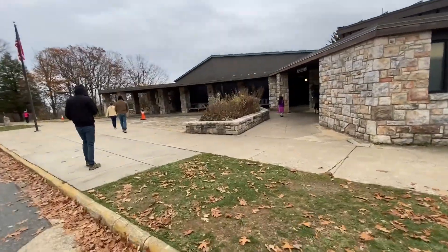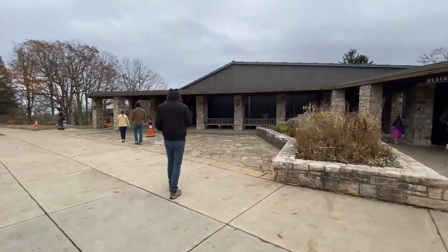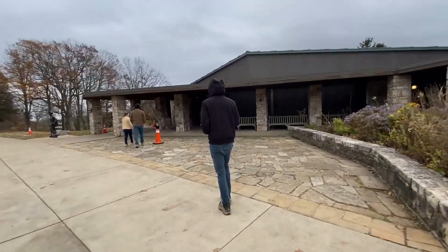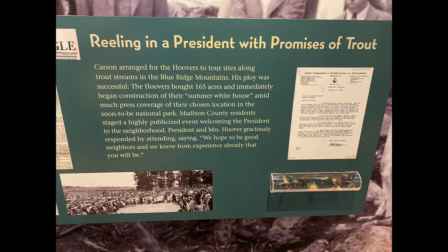Alright, we're at the Big Meadows Visitor Center now. We just got finished eating lunch. We're gonna go ahead and look around for a minute and then go walk around the meadow. Just thought I'd show this little exhibit in the museum there about trout fishing.